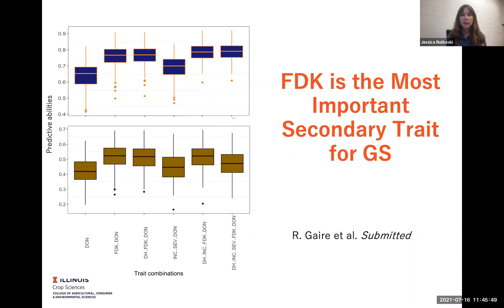Another interesting observation was that once we have FDK in the model, using the additional traits — incidence and severity — doesn't really improve accuracy. So this might suggest that we don't really need to be phenotyping all the fusarium resistance traits, which could really help reduce the amount of resources and time that we spend on this trait.